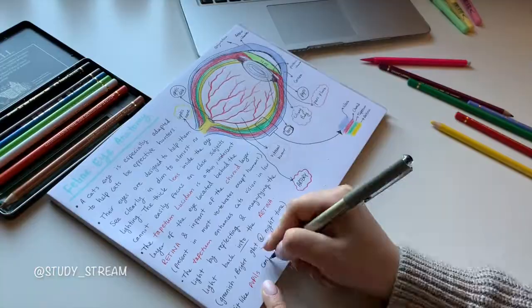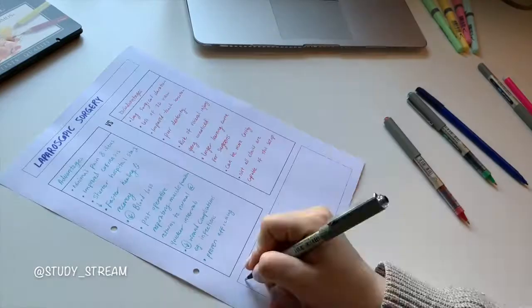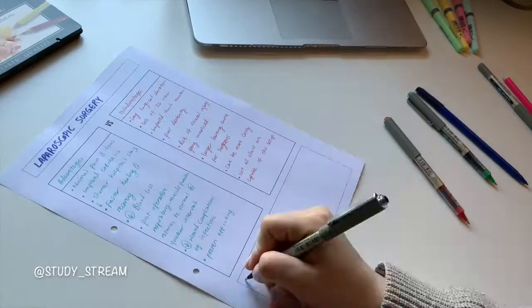My second tip is to use graphs and charts in your notes. Try to use different colors to help you distinguish between the data. Studies show that ideas presented graphically are easier to comprehend and remember than those presented as words.